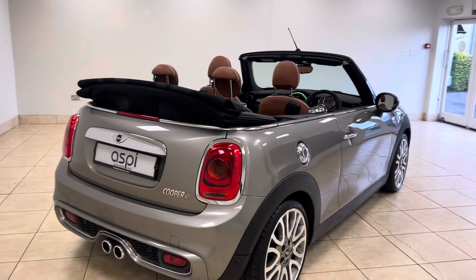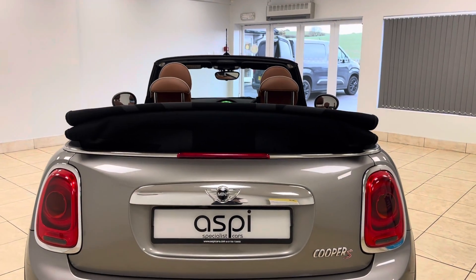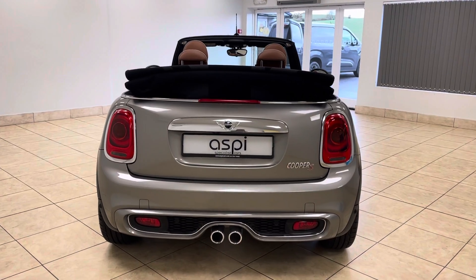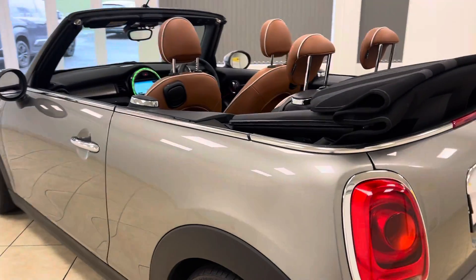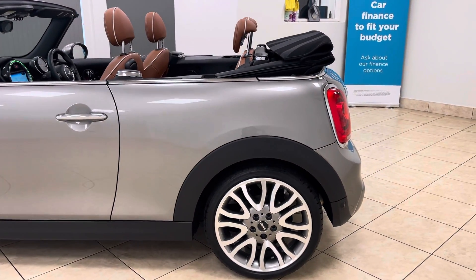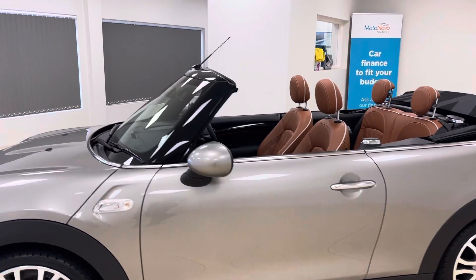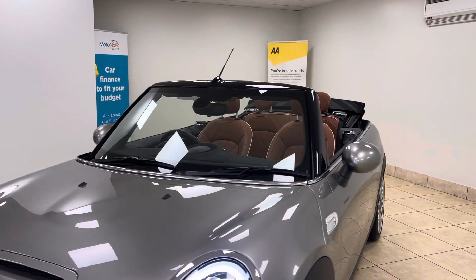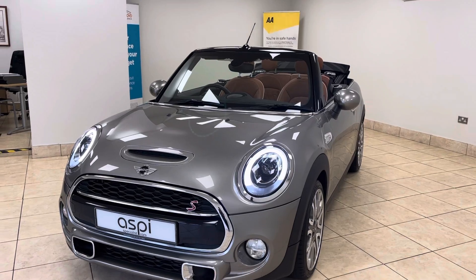As you would expect, the car is in near new condition throughout. Finished in very classy melting silver metallic. The Cooper S Convertible is both wonderful to drive and ultra luxurious, producing an effortless 190 brake horsepower. This really is as good as it gets if you are in the market for a mini convertible.